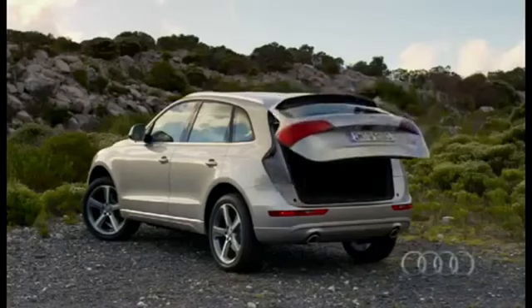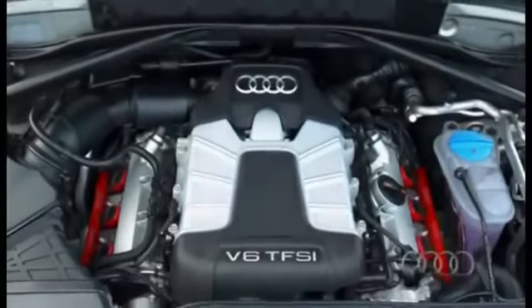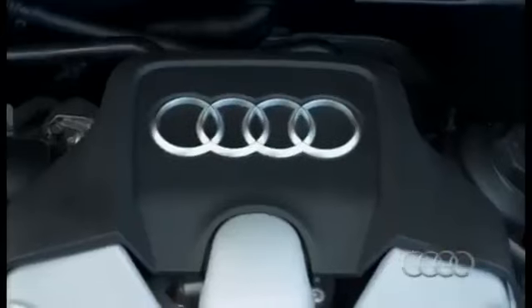Turning to the engine, the Q5 can show off a 15% increase in fuel efficiency. There will be six new engines available, including one that we tested — a 225 horsepower gasoline engine with improved TFSI.